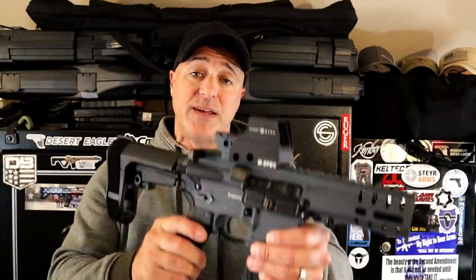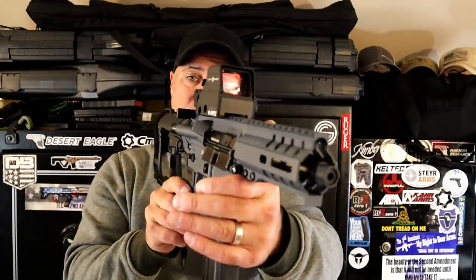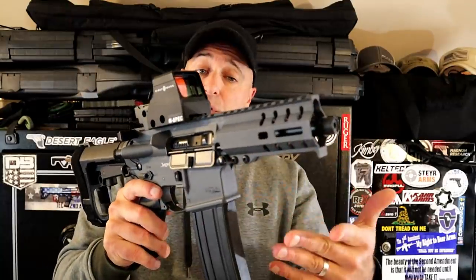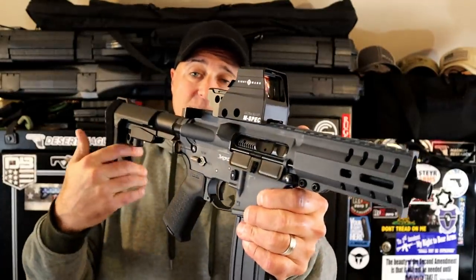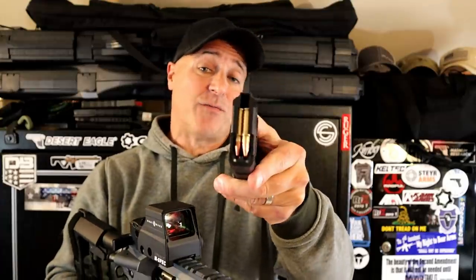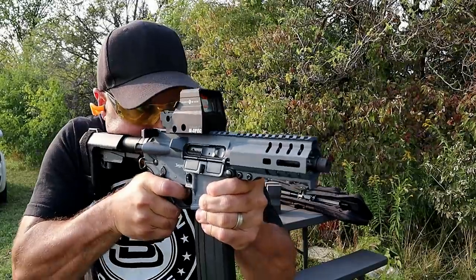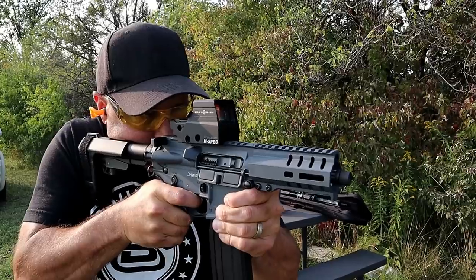My favorite all-around firearm, or if I had to bug out, I would go with the CMMG Banshee 300 MK57. Very short, very lightweight. All the features that we love with CMMG: five inch barrel, rip brace, extremely accurate, and 40 round magazines in 5.7x28mm. It's such a lightweight firearm that is so accurate — it really is an amazing package.